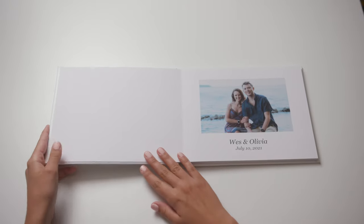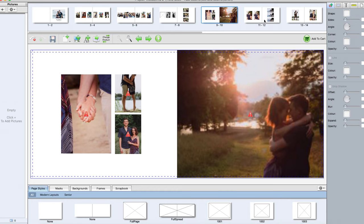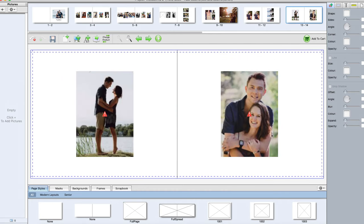This book is a gift to our really good friends Wes and Olivia, who are getting married in a couple of days. For this book we left a lot of white space because after talking to them, they told us they'd like this book to be something that their family and friends could sign over their wedding weekend.